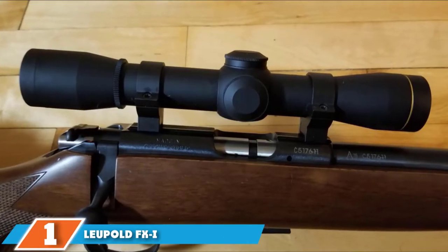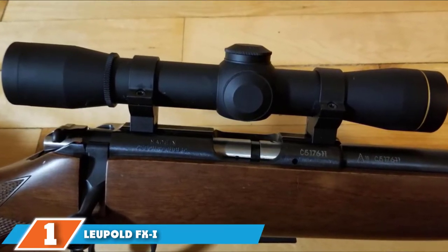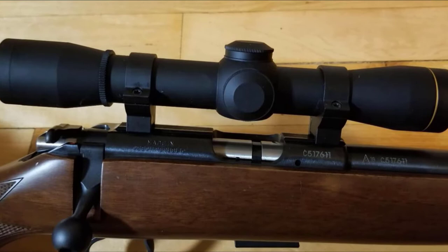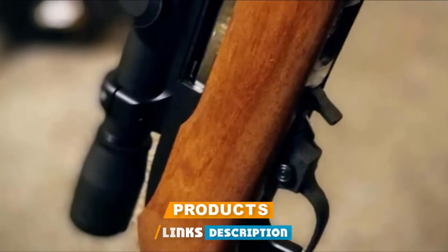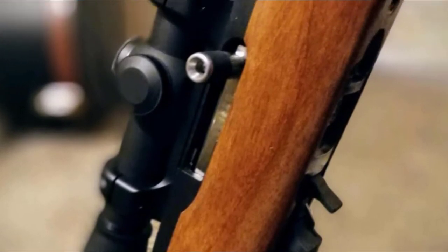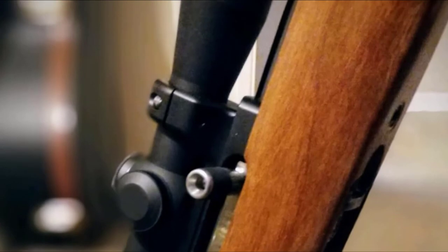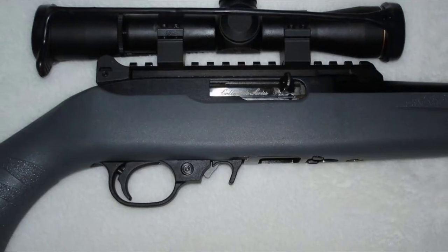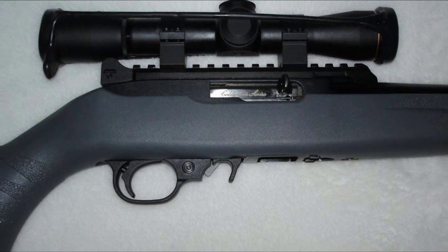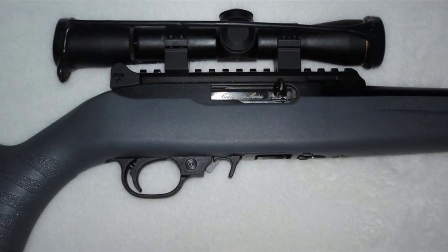At the first position of our list, we have the Leupold FX-I Rimfire Fine Duplex. Expensive and minimalist — that doesn't make sense, does it? If that's what you're thinking, you're totally right to assume so. However, once you use this scope, you'll understand where the money's at. No other scope on this list packs such durable performance in such a small and lightweight design. This scope is meant to last, and you will likely find yourself passing this down throughout the generations of your family.